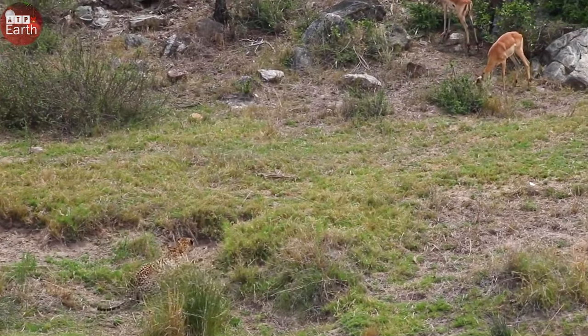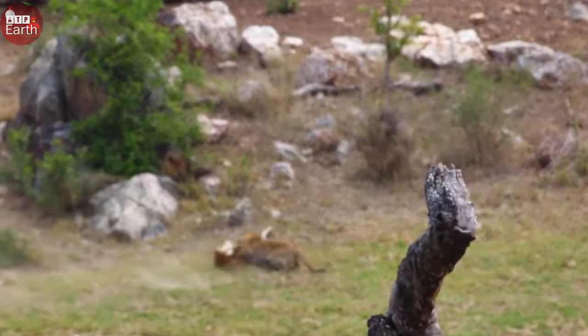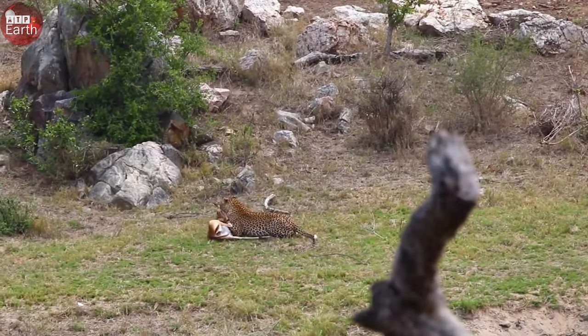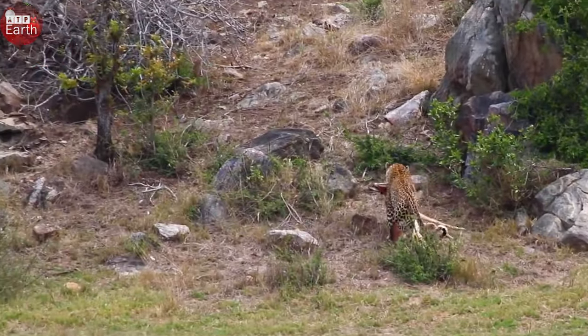In fact, it is very difficult for any prey to escape death from the leopard's hunt. Many times the prey has had to accept a bad outcome when confronting this predator. The impala is such an example. They are considered sensitive and extremely alert, but these attributes are not enough to save their lives when they are preyed upon.